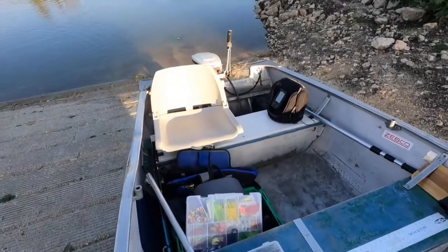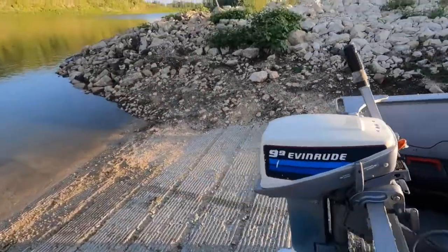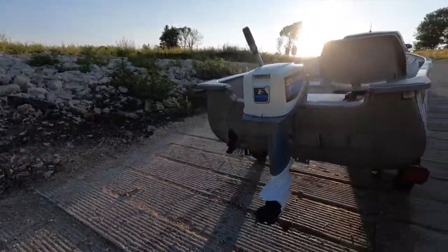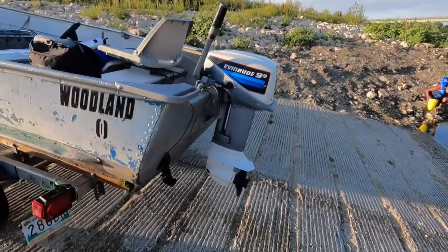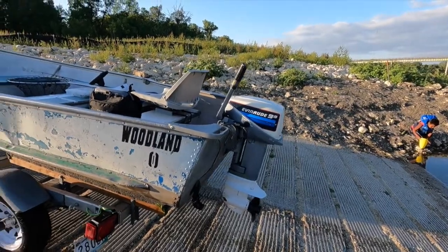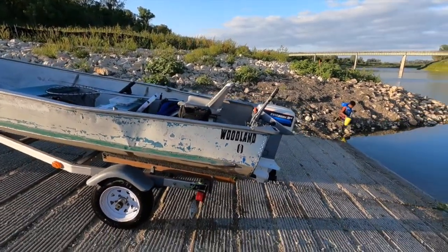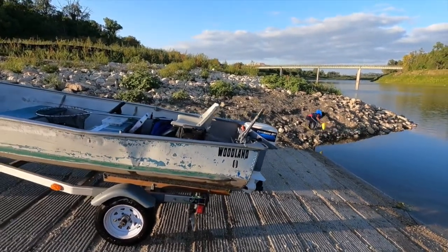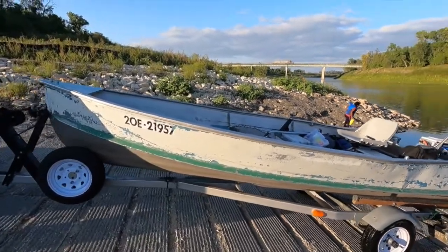It was just about the perfect size for the shallow water conditions due to the drought this year. The exterior of this boat is pretty rough — it's earned every bit of its patina over the years. This was a rental boat at a lodge for many, many years, and then it was left to be neglected on shore for many, many years after that.